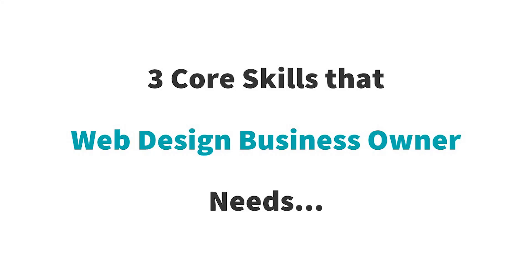Welcome back. In this video we're covering the three core skills that every web designer needs to know if you want to have a profitable web design business that keeps growing and keeps making more money. These are the core skills you've got to have.